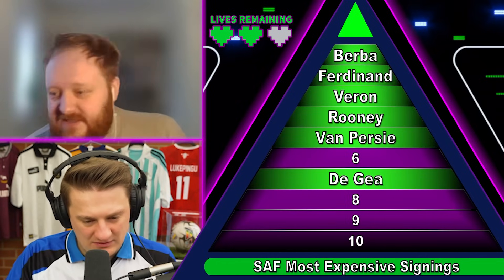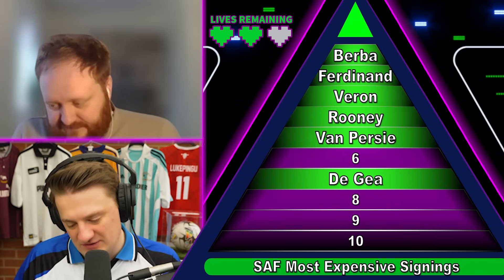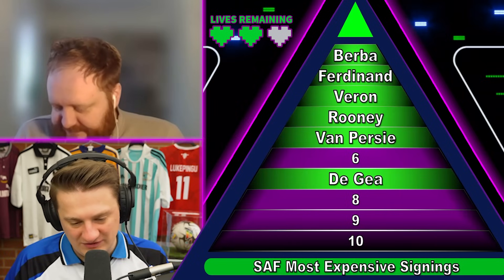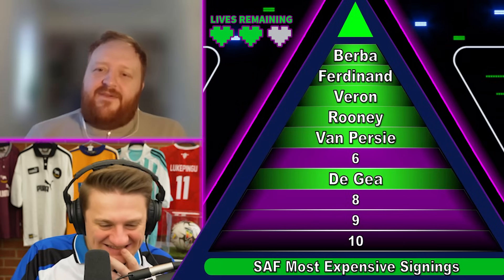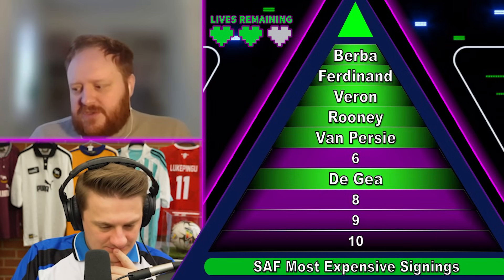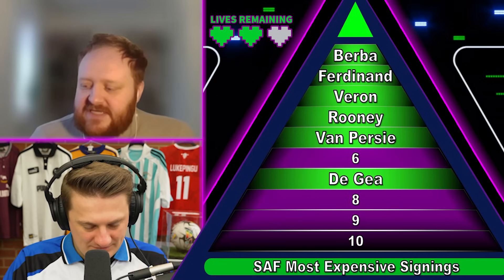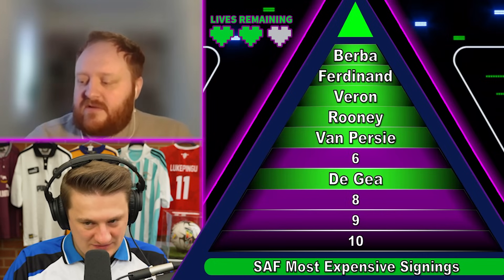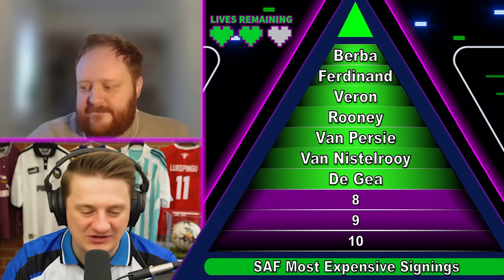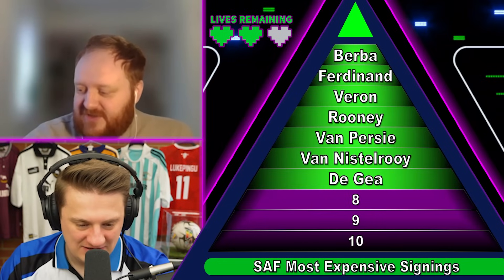If De Gea is 18.9, I'll go Van Nistelrooy then. Ruud van Nistelrooy is number six on the list at 19 million — just slightly more than De Gea. What a player though — that was a number one signing. Someone said Haaland is like Van Nistelrooy in the fact that he's always in the box getting the last touch. You don't get those pure poachers anymore.